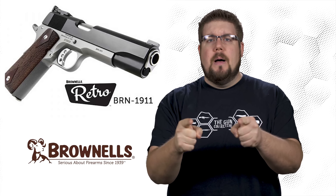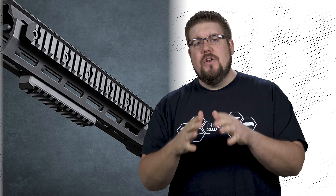This week on TGC News: Remington's new bolt action pistol, and Brownells and Ed Brown team up to give you a classic and a new way to put trinkets all over your guns!